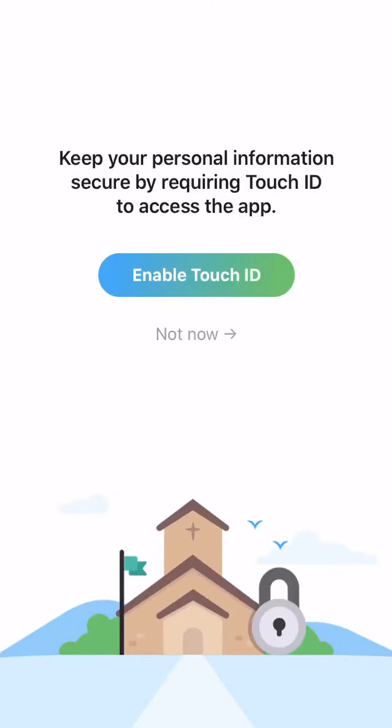You can enable a Touch ID to make getting in and out of the app super quick, easy, and simple. Then you'll see our homepage. It has our banner, our vision statement, and our location on it.